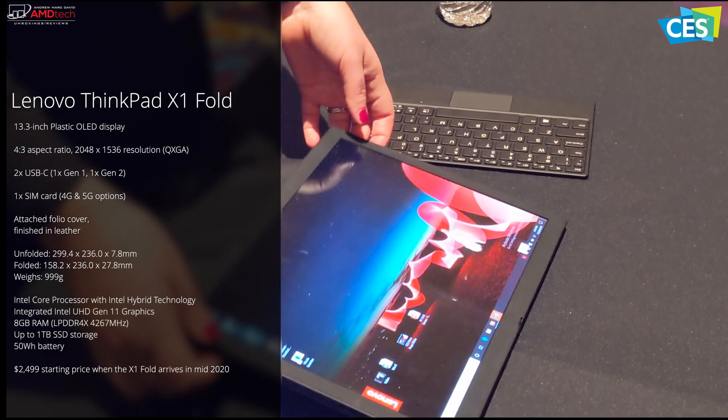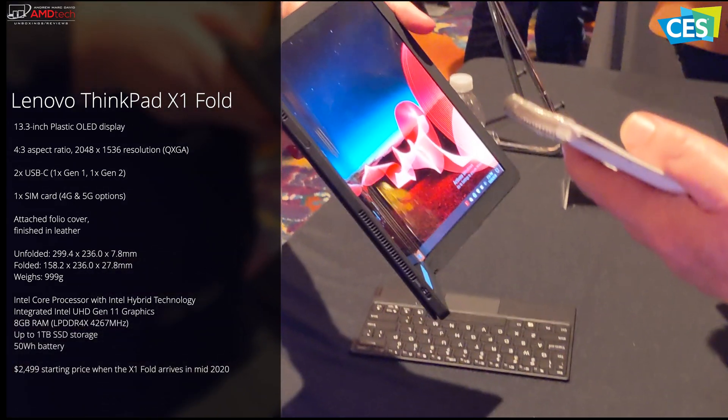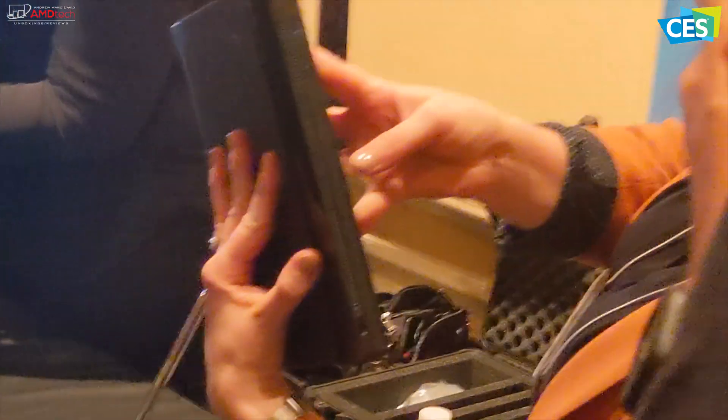This is a big deal because it can be unfolded to make a 13.3-inch tablet. It can be folded halfway to make a half-sized laptop form, and a physical keyboard magnetically attaches to make for a true typing experience. It can also be folded halfway with software separating the top and bottom sections.